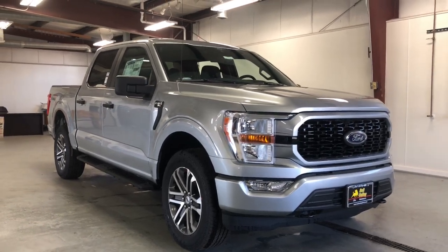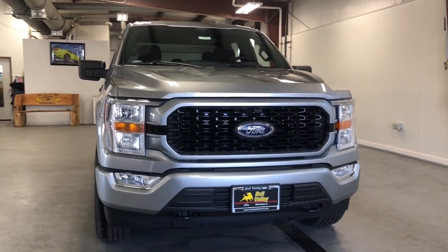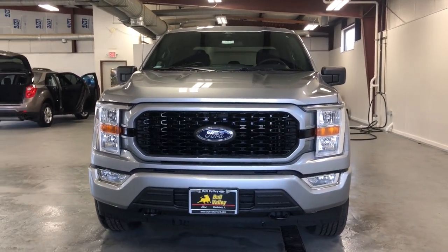Your next car could be the 2021 Ford F-150. This rugged F-150 is ready for work, off-roading, or a little R&R.